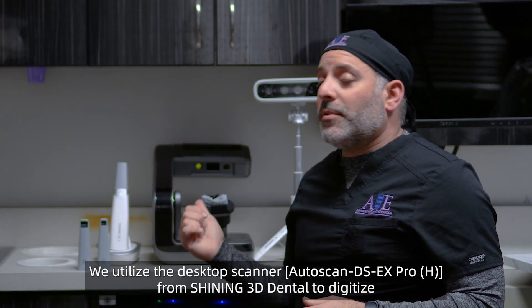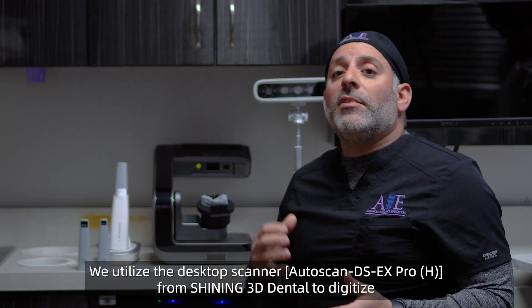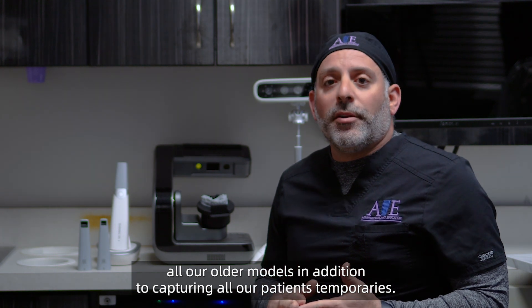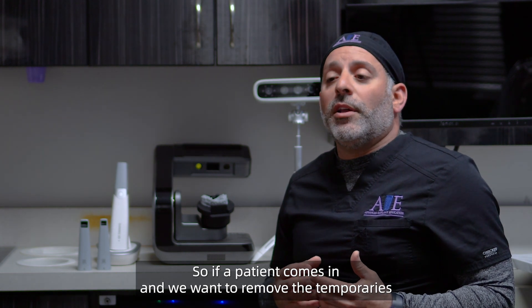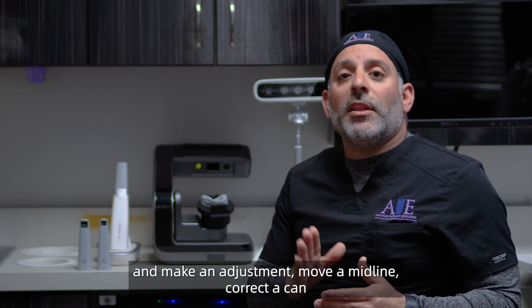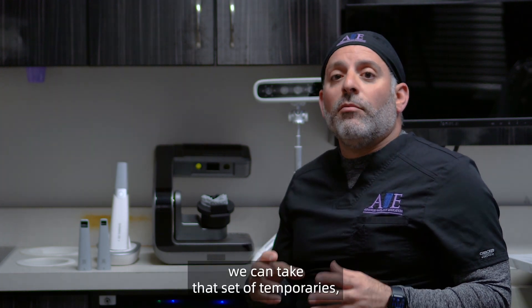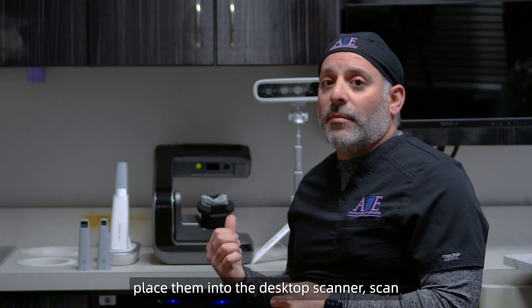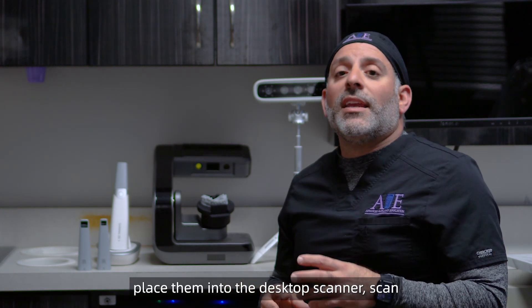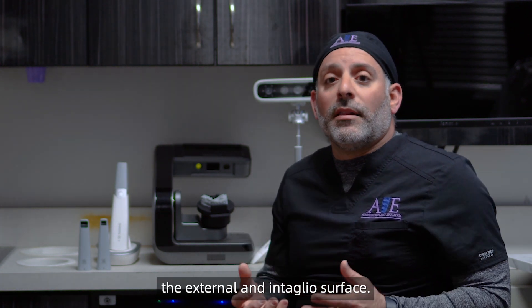We utilize the desktop scanner from Shining 3D to digitize all our older models, in addition to capturing all our patient's temporaries. So if a patient comes in and we want to remove the temporaries and make an adjustment — remove a midline, correct the cant — we can take that set of temporaries, place them into the desktop scanner, and scan the external and intaglio surface.